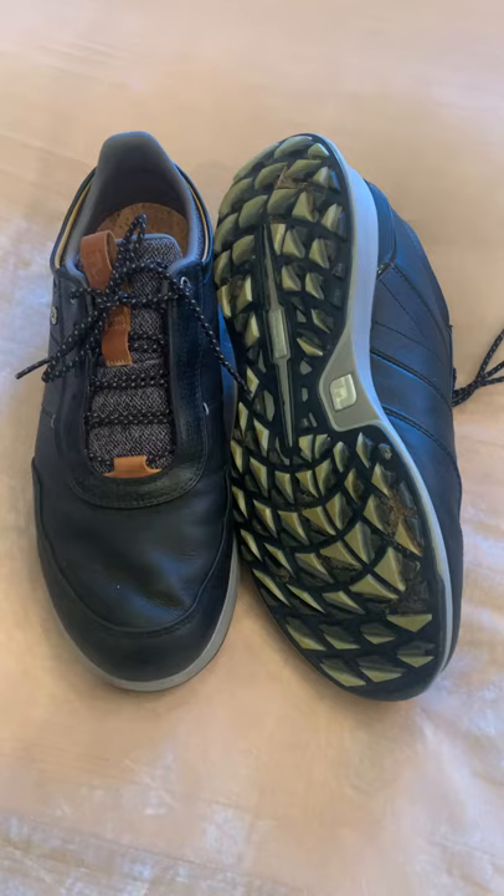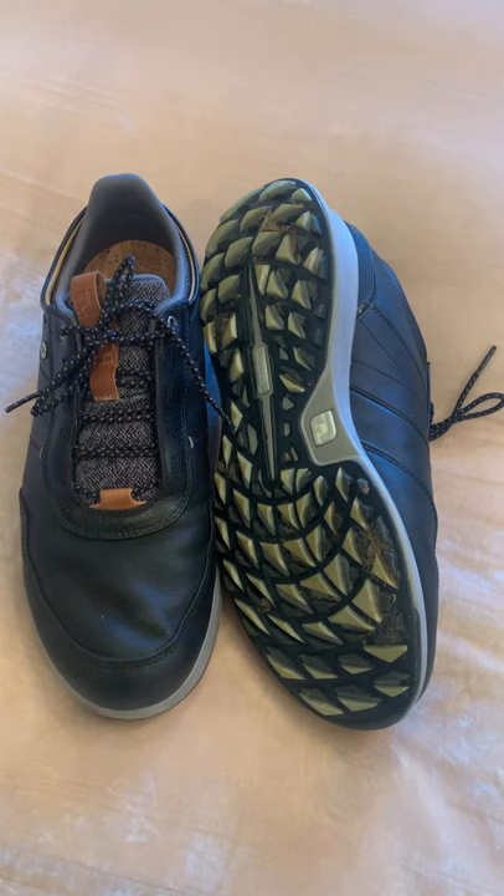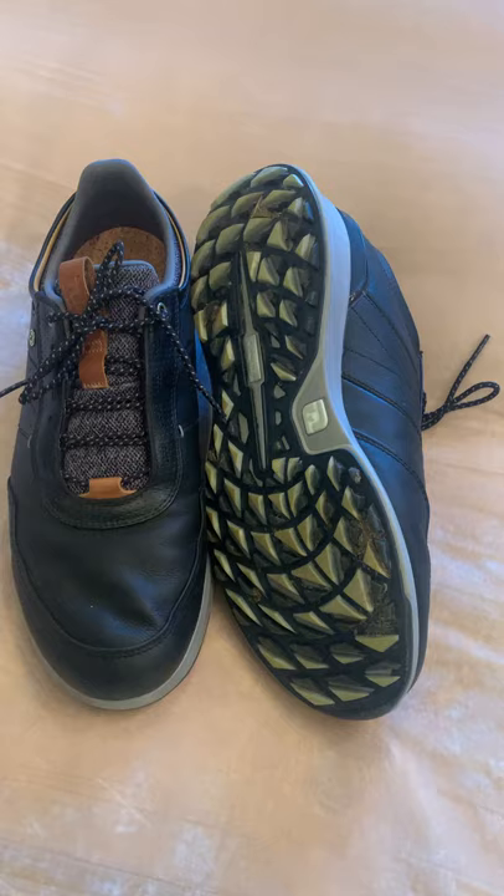So if you're interested in a shoe that you can wear in the clubhouse, wear out on the golf course, and still get the performance and the comfort that you're looking for, this is a shoe you should look at.